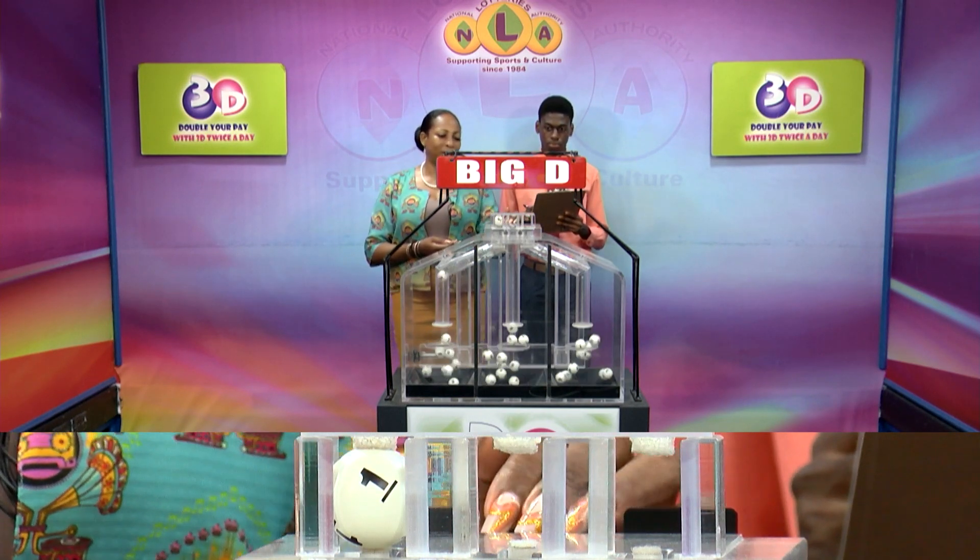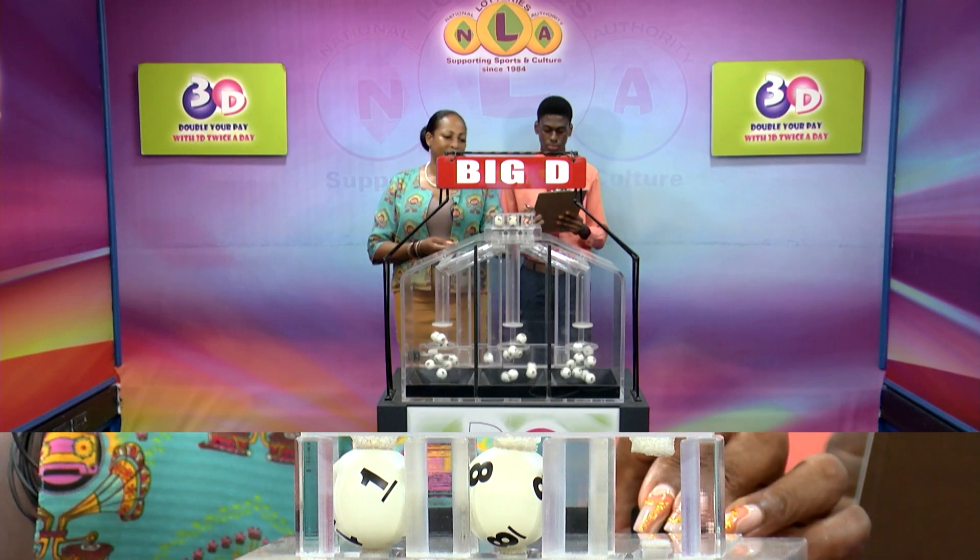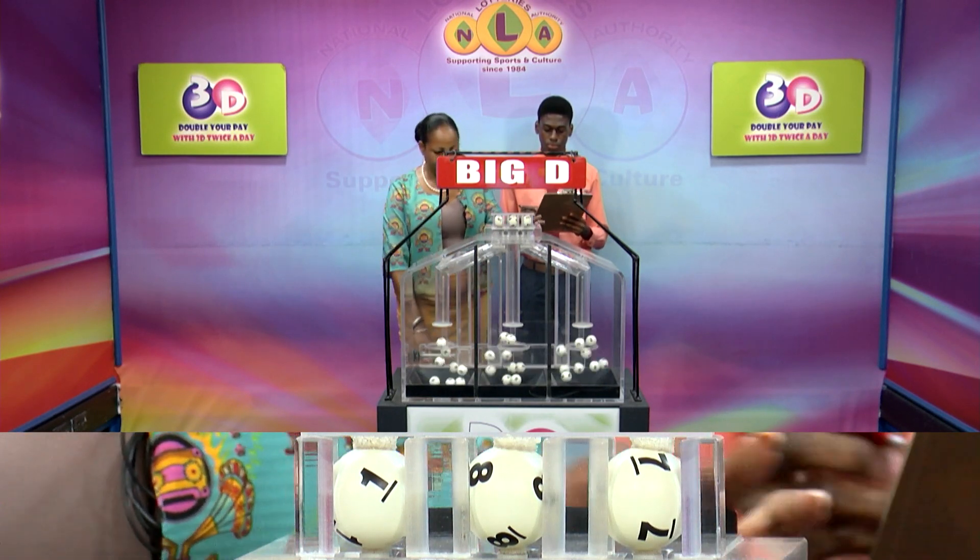Our bigly winning number: 1, 1, 8, 8, 7, 7.